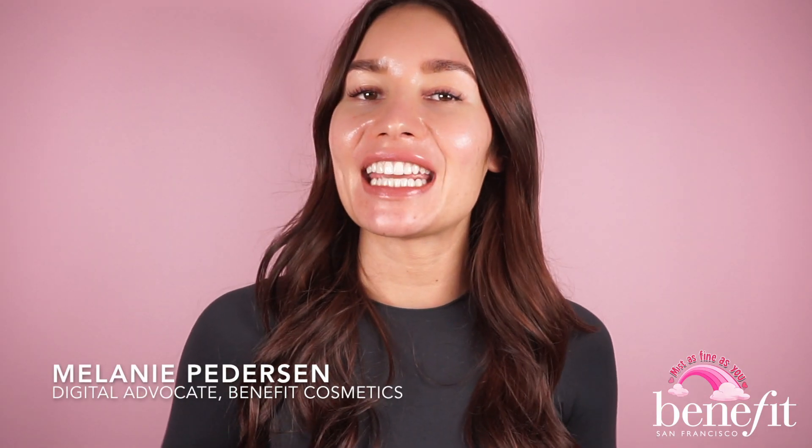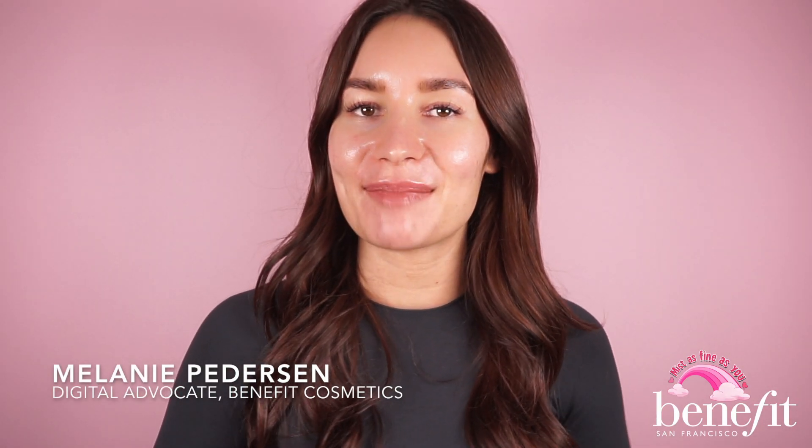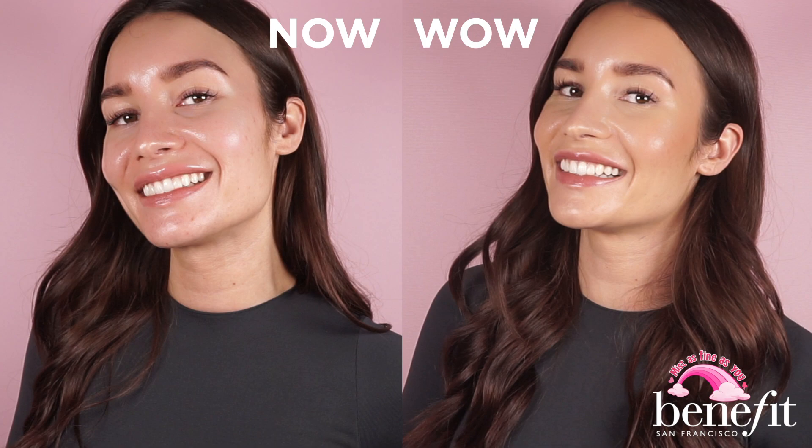Hi babes! My name is Melanie and I'm here today from Benefit Cosmetics to change your makeup game. Are you interested in your makeup going from now to now? Then let me enlighten you in how you can make your makeup setting dreams come true.